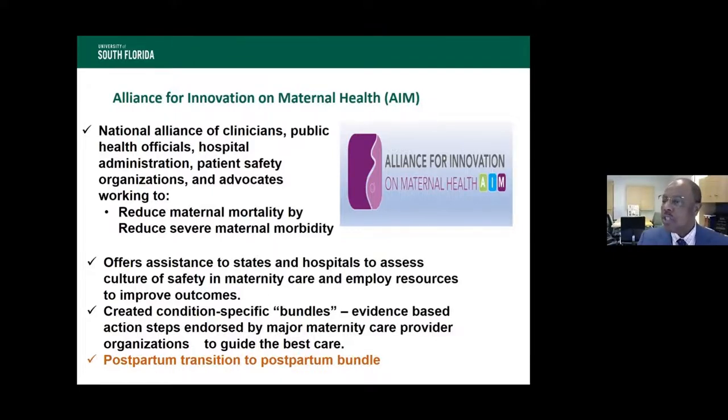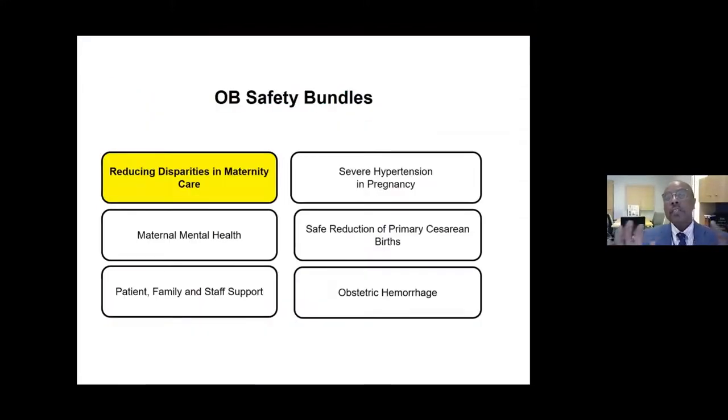The postpartum community care initiative will standardize that transition — patients will know when their appointment is and where they're going. If she's coming back to your office, she could be given her postpartum appointment date at her 36-week visit, since it needs to occur within three weeks of her due date. If she's normal it could literally be done via a telemedicine platform — we want to know how breastfeeding is going, whether she's depressed. JCAHO now requires a hypertensive bundle, a hemorrhage bundle, a safe reduction bundle, and a disparity bundle for all hospitals.